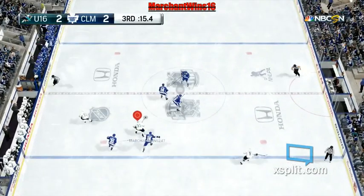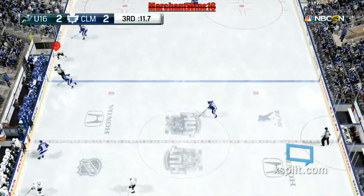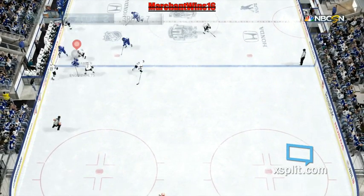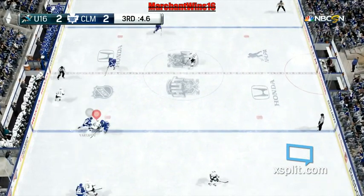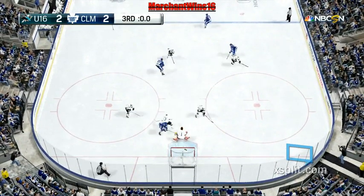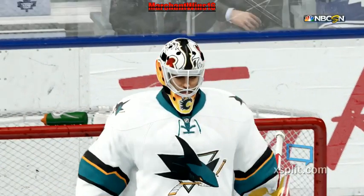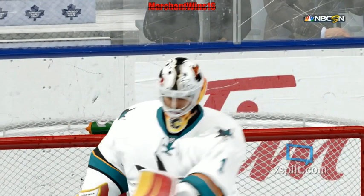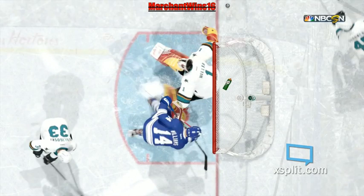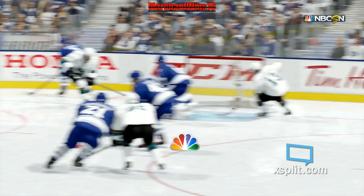San Jose's got it in the defensive zone. Looks ahead to start something. Scooped up by Grabner — broke that play up at center. Wrister — closed. Grabner's goal takes us to overtime. That's where we'll be when we come back.